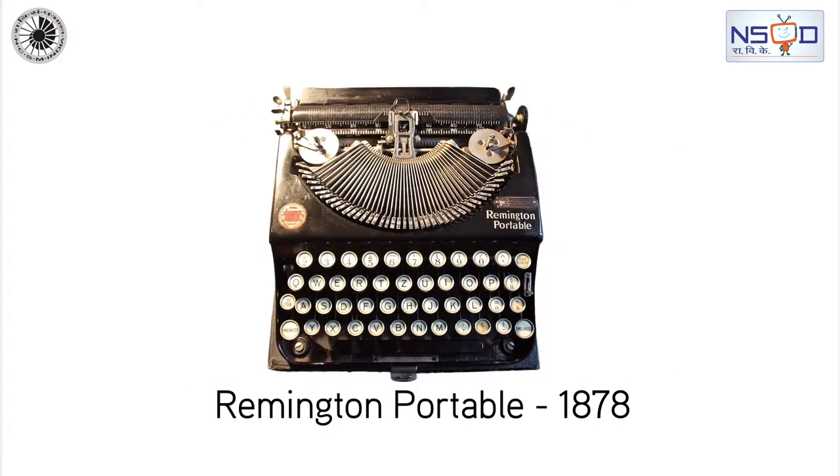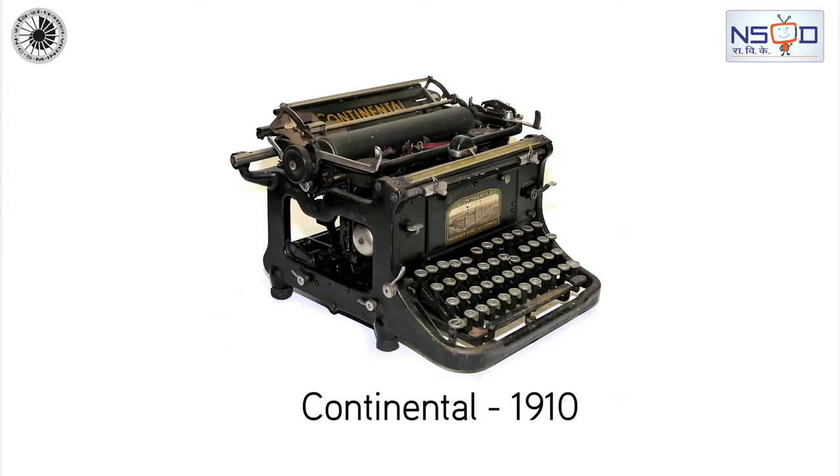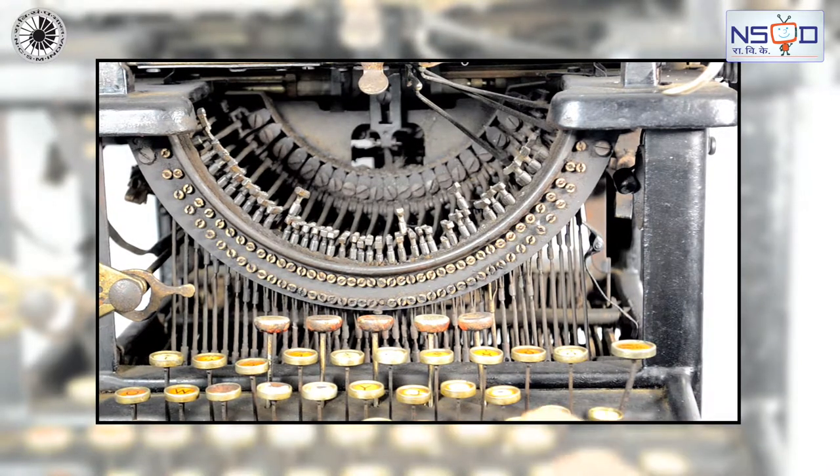A typewriter is a mechanical or electromechanical machine for writing characters. A typewriter operates by means of keys that strike a ribbon to transmit ink or carbon impressions onto paper.